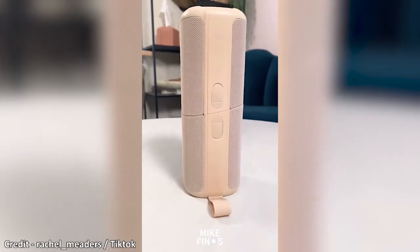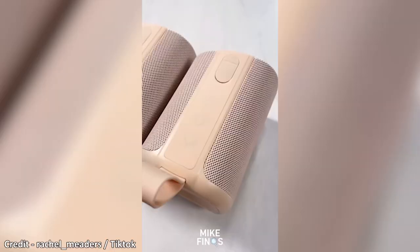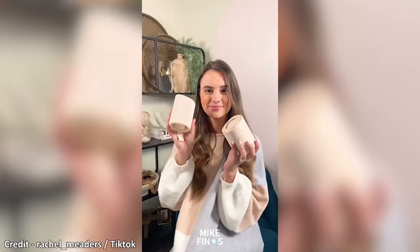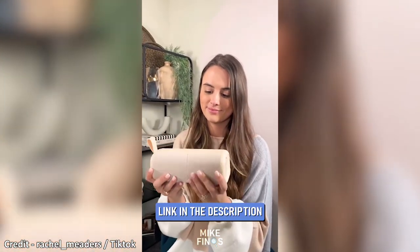This is literally the coolest Bluetooth speaker ever. It actually splits into two separate speakers, they both have their own volume control, and you can take them to different ends of the house for a surround sound feel. You can Bluetooth connect to it from 33 feet away, and it's water resistant so it can be submerged under a meter of water for up to 30 minutes without taking any damage.